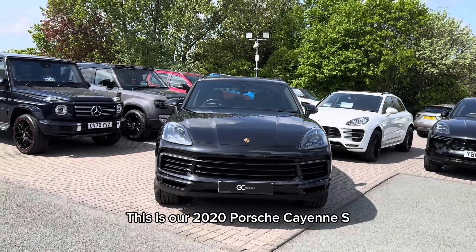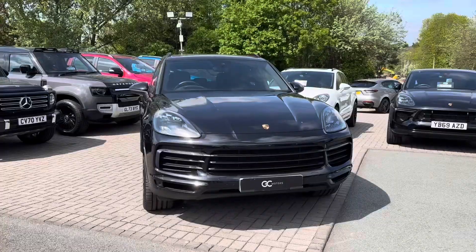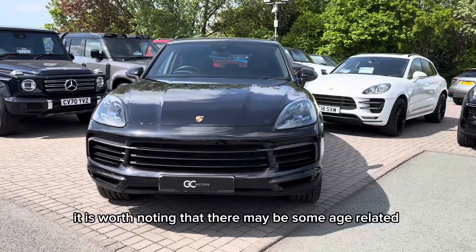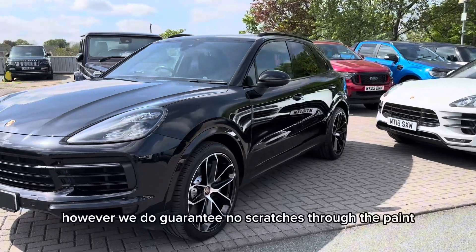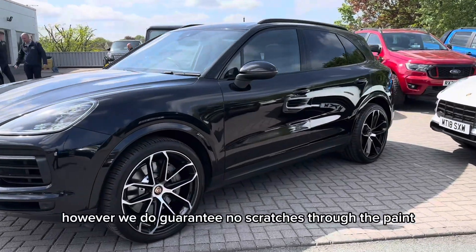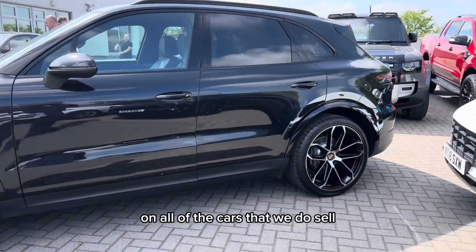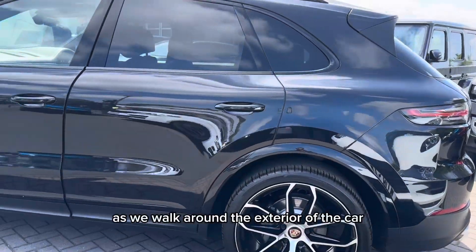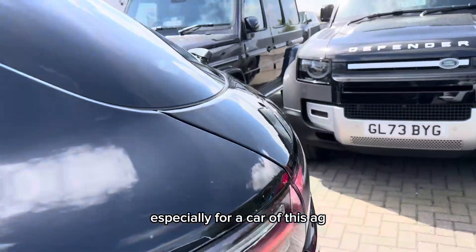This is our 2020 Porsche Cayenne finished in jet black metallic. Before we get into the full video it is worth noting that there may be some age-related wear and tear because this is not a brand new car. However we do guarantee no scratches through the paint, no dents and no scuffs to the alloy wheels on all of the cars that we do sell. As we walk around the exterior of the car you can see that the overall condition is very good, especially for a car of this age.